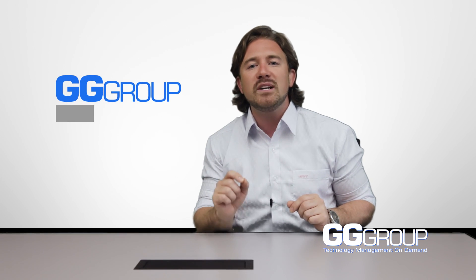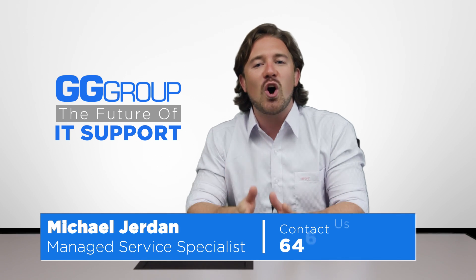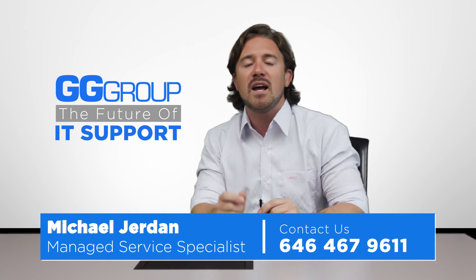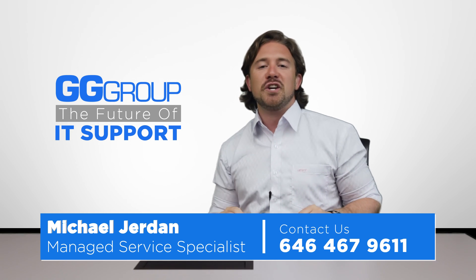Join the GG Group and experience the future of IT support. My name is Michael Jordan, and I encourage you to call today for a free site survey and network analysis. Always remember — we're the GG Group, and you're good to go.